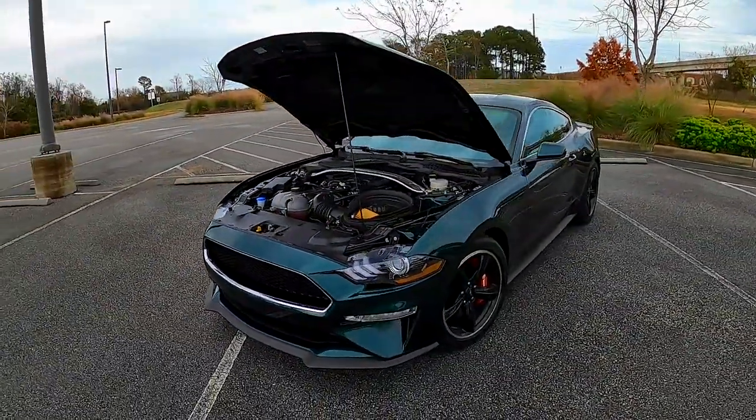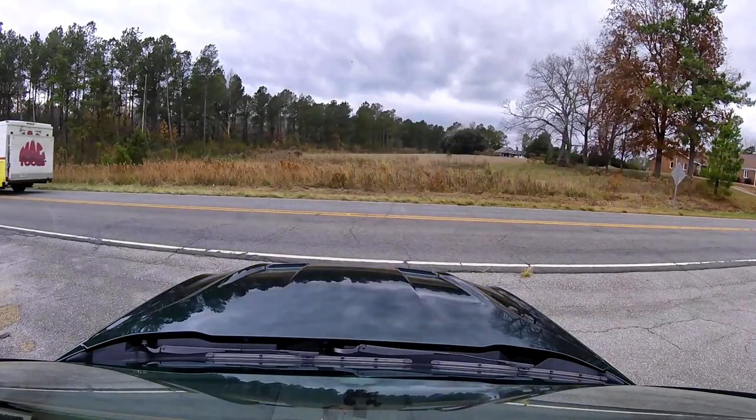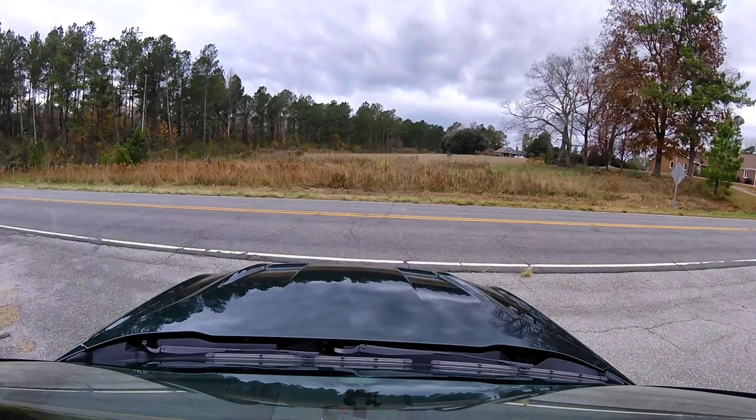We're going to go take it for a ride. Firing it up here, turning the stereo off. Putting it in My Mode — whoever programmed this one did a pretty good job: sport on the steering, sport plus on the suspension, track on the exhaust — all the good options. Let's get out on the road here.